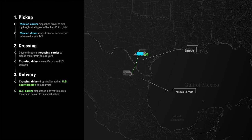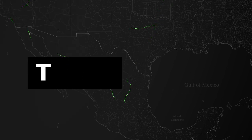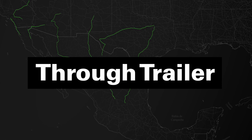The U.S. counterpart dispatches a driver to pick up the trailer from their yard and deliver it to the final destination in Kansas City. The through-trailer process is virtually the same for all southbound shipments originating in the U.S. and delivering to Mexico — only the sequence is reversed.